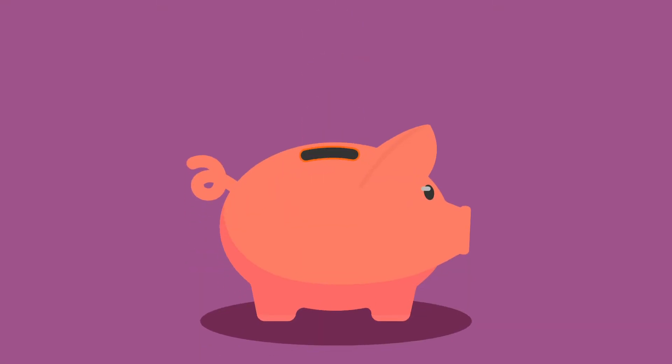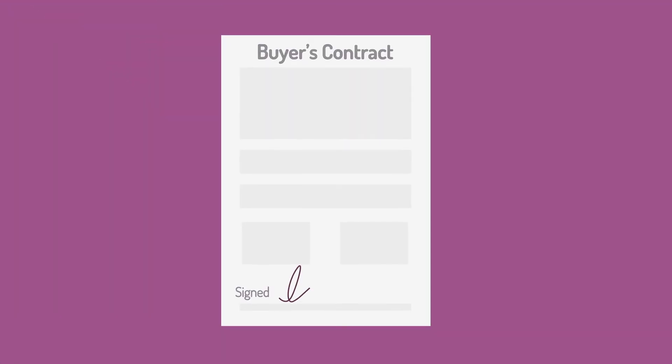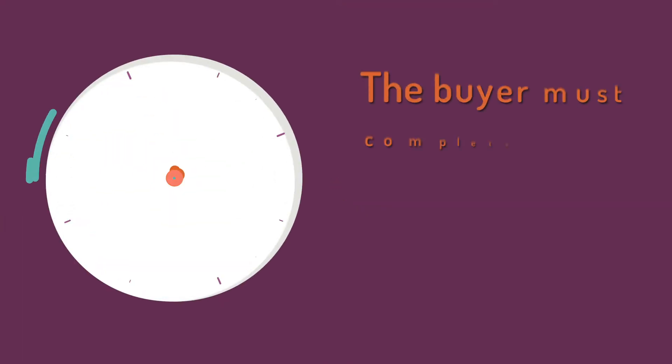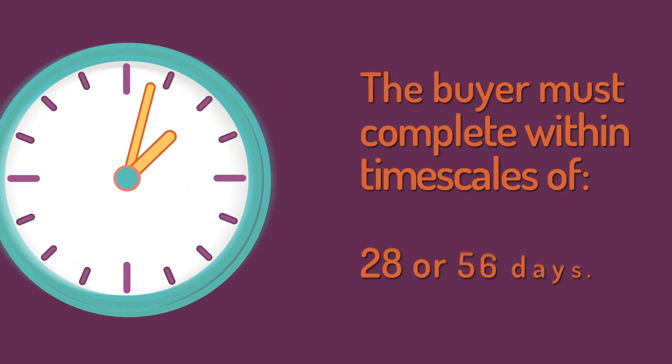Your buyer is obligated to pay non-refundable fees once you accept their offer. They are then financially committed to purchasing your property at the agreed price, ensuring you a secure sale. Your property sells quickly — the buyer must complete within timescales of 28 or 56 days.